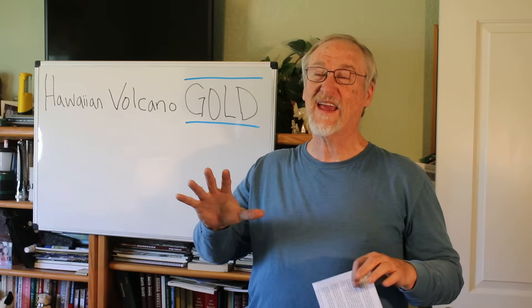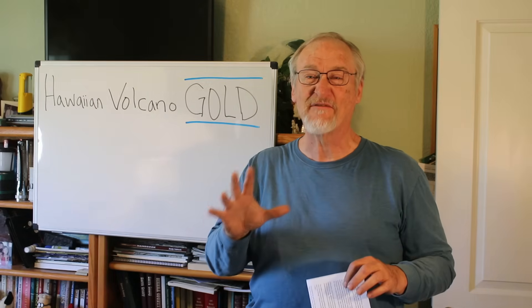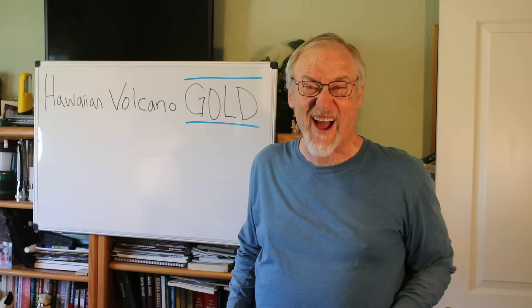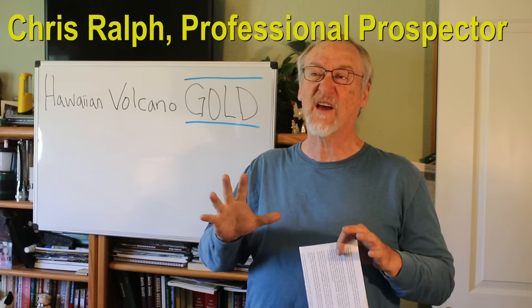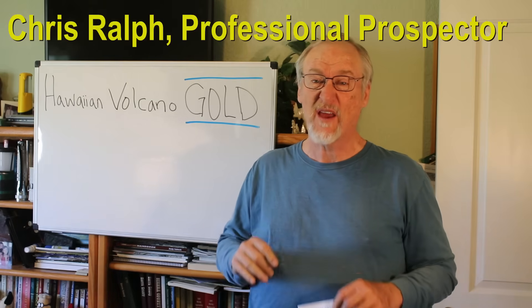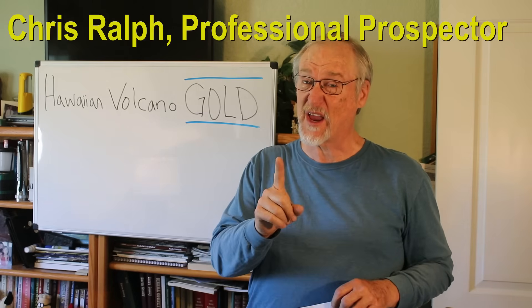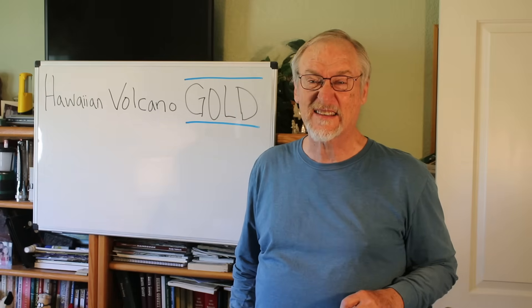Hawaiian volcanoes are erupting again and we recently had a fountain of lava that shot out more than a thousand feet high. It was the highest lava fountain that's been around for a long time. There's a great video of it, I'll show you in a minute, of it just shooting huge amounts of lava into the sky.